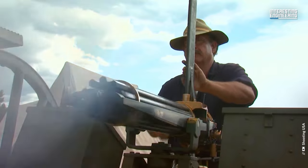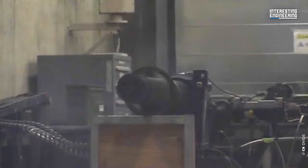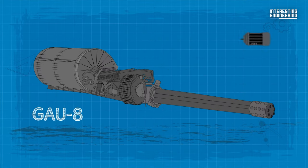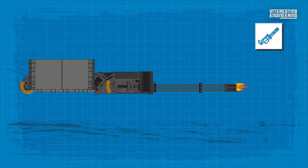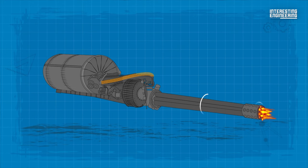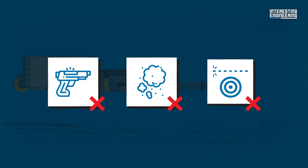Drawing from the 19th century Gatling gun design, the GAU-8 is an intricate assembly of 7 barrels rotating around the central axis. Instead of the Gatling's hand crank mechanism, the GAU-8 uses two hydraulic motors. As the central axis spins, cams guide each barrel through a cyclical process of loading, firing, unloading, and then reloading. What sets the GAU-8 apart is its self-sustaining firing system — neither the recoil nor the gas from the discharged rounds drive the gun, ensuring that a misfired round doesn't halt subsequent firing.